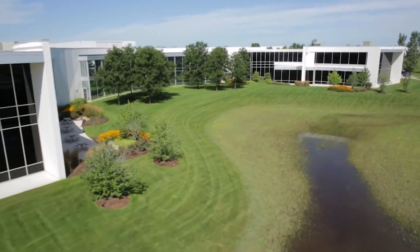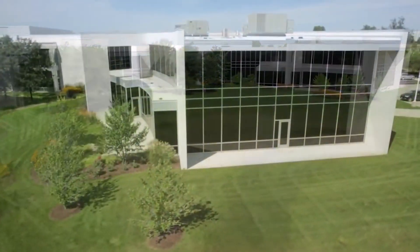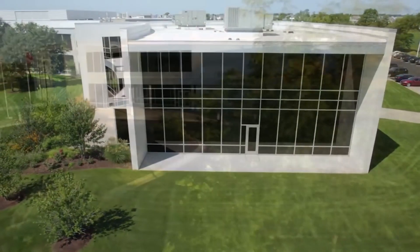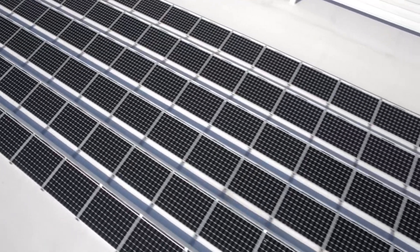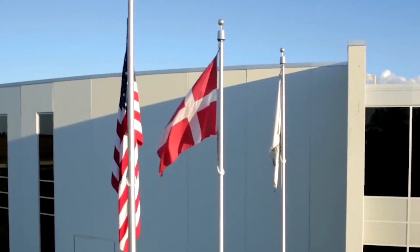Welcome to our Danfoss Drives Facility in Loves Park, Illinois, where we are dedicated to the design, development, and production of high-quality AC drives. Our state-of-the-art LEED certified facility is set up to facilitate energy savings and encourage innovation. I'm Rick and I'm the Senior Director of Operations. I'd like to share with you some of the facility highlights which enable us to deliver the highest quality products.